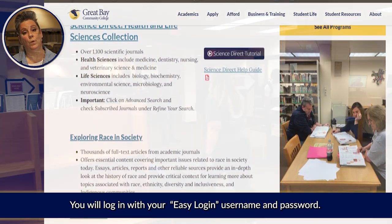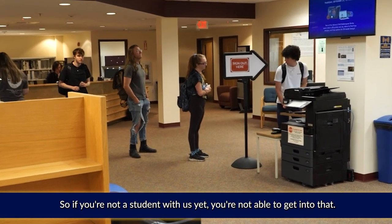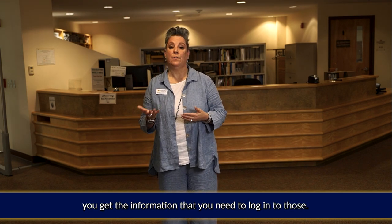You will log in with your easy login username and password. If you're not a student with us yet you're not able to get into that, but as soon as you're registered, you get the information you need to log into those.